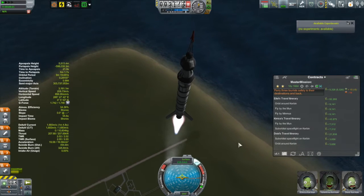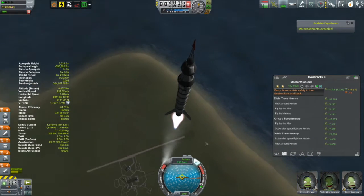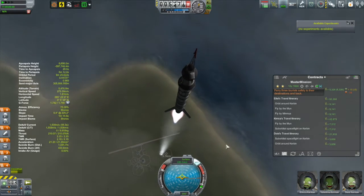I think I'm going to try and phase myself out of doing these tourist contracts, because I need to do stuff that's going to make a little bit more cash. I want to get that cash flow going and start upgrading my KSC.